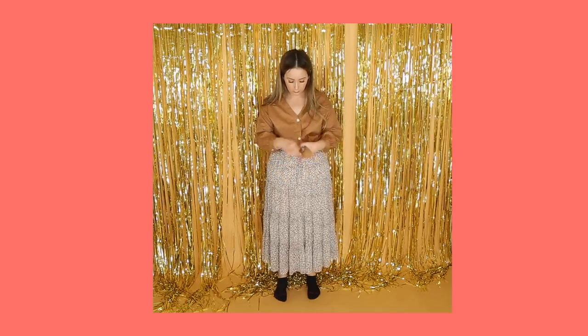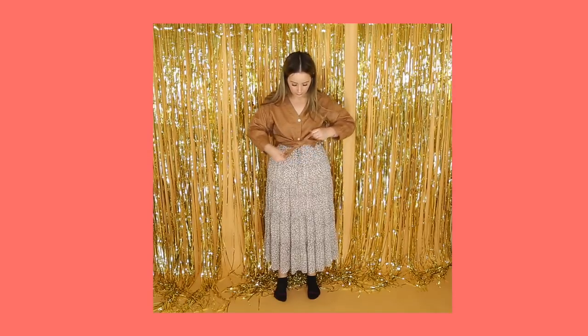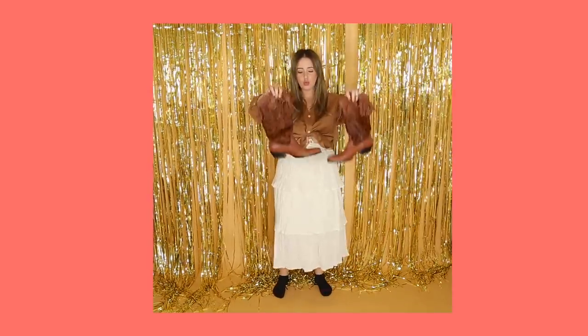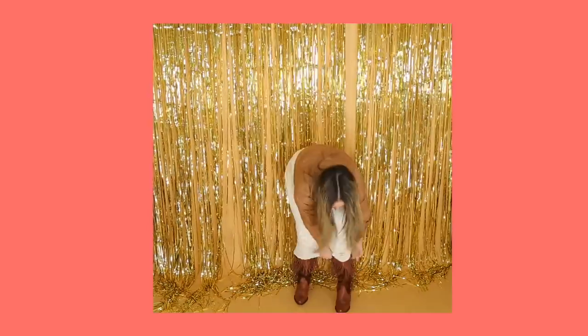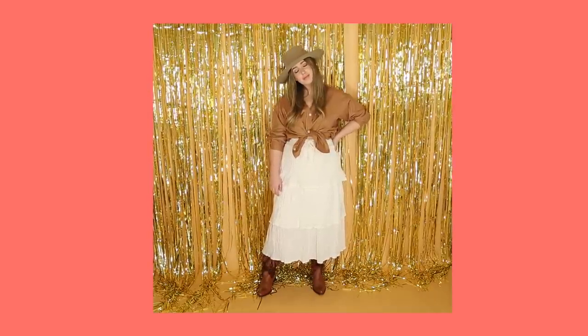This is Everlane's Silky Cotton V-Neck Lantern Top in Sahara. Button it up halfway and then tie it in a knot. Pair it with the skirt of your choosing — neutral is always good for a crazy boot like this, but it's totally up to you. This is one of my favorites because it can go really dressy or really casual.